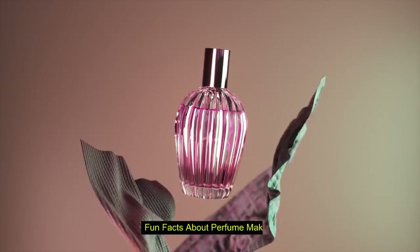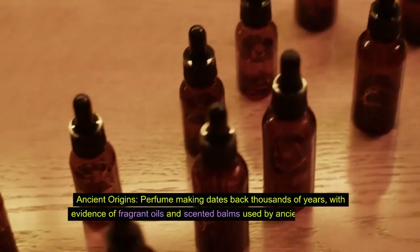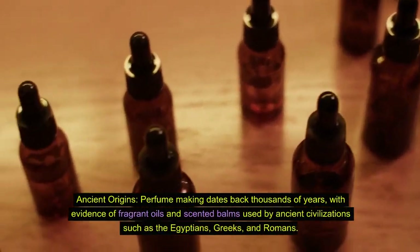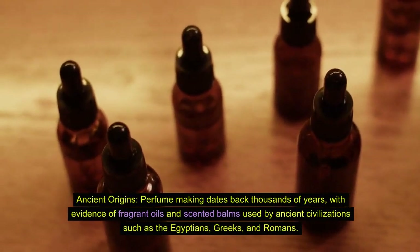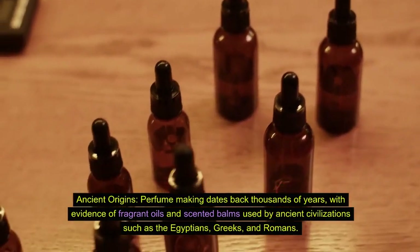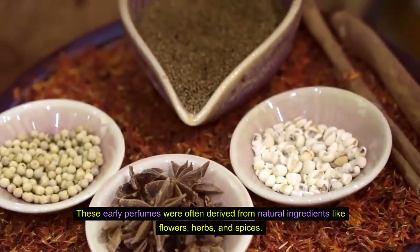Fun facts about perfume making. Fact 1: Ancient origins. Perfume making dates back thousands of years, with evidence of fragrant oils and scented balms used by ancient civilizations such as the Egyptians, Greeks, and Romans. These early perfumes were often derived from natural ingredients like flowers, herbs, and spices.